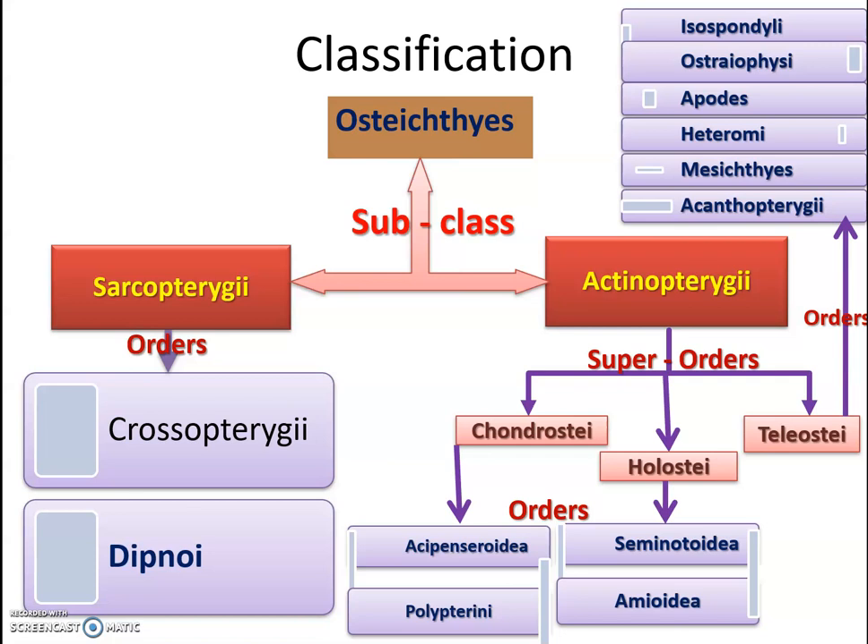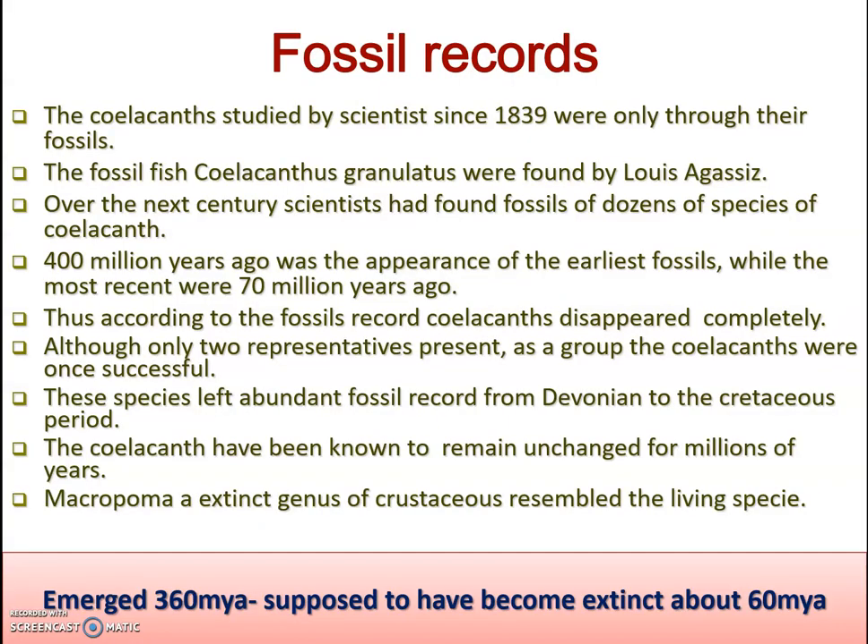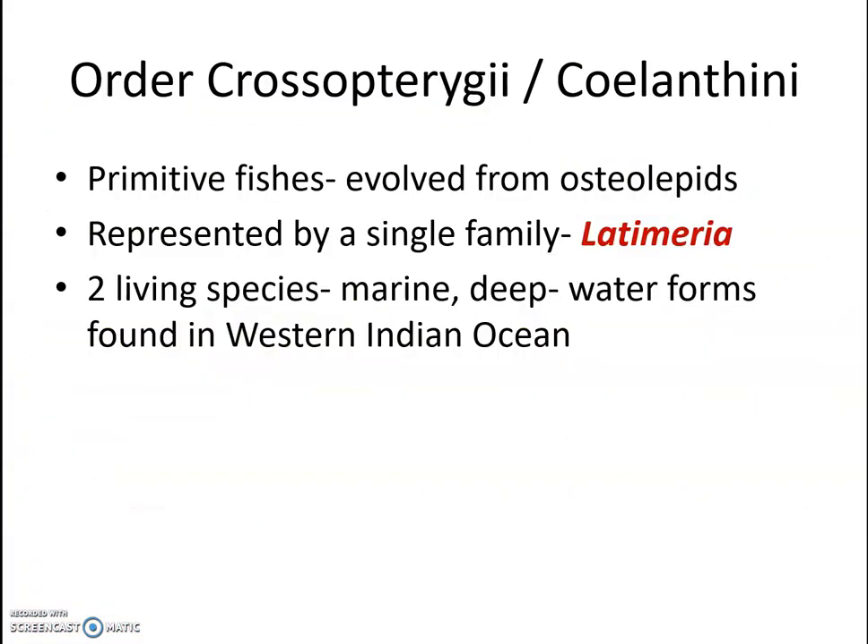Class Osteichthyes is divided into two subclasses: Sarcopterygii and Actinopterygii. Sarcopterygii is divided into two orders — Crossopterygii and Dipnoi. Actinopterygii is divided into three superorders: Chondrostei, Holostei, and Teleostei, which consists of many orders.